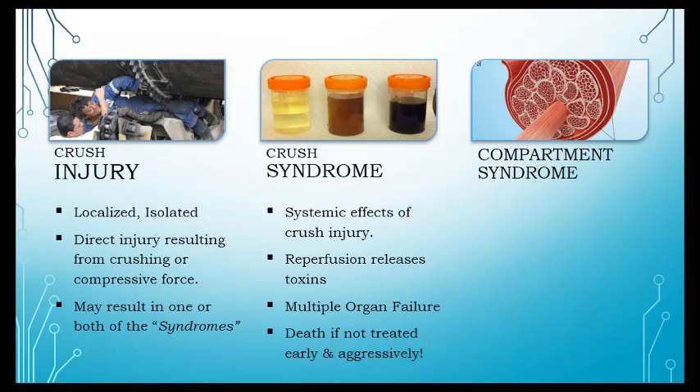We're going to treat these folks while they're still pinned or immobilized, before we release any pressure. Aggressively means a liter of fluid bolus before they're even let up out of the pressure, in addition to a bicarb bolus.